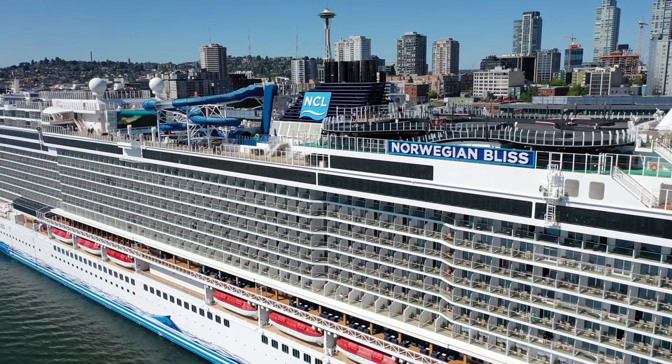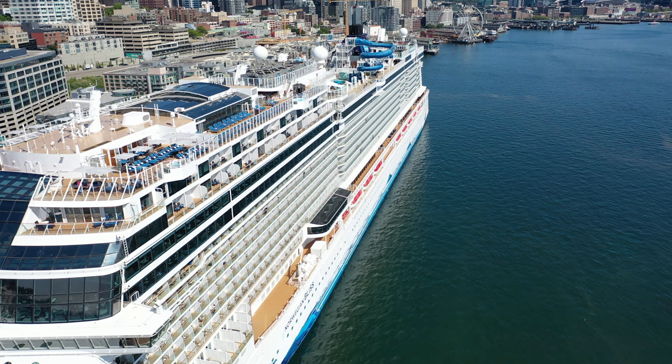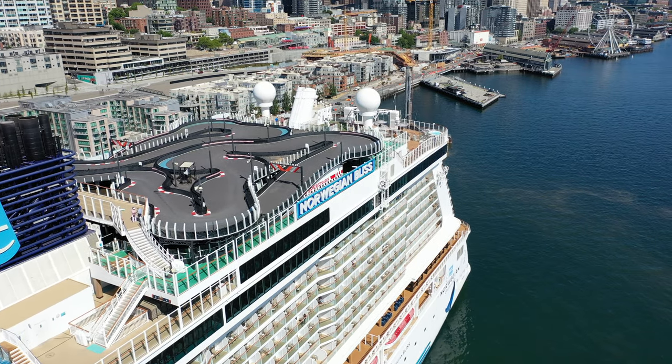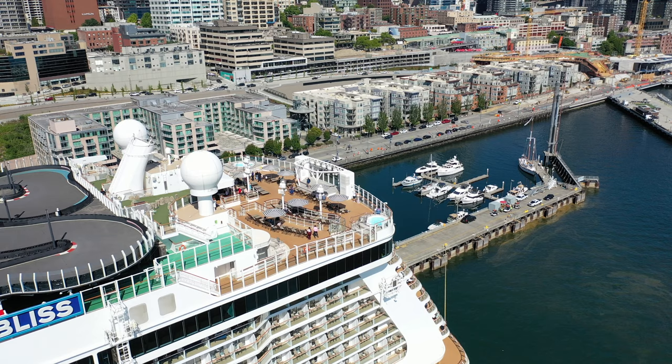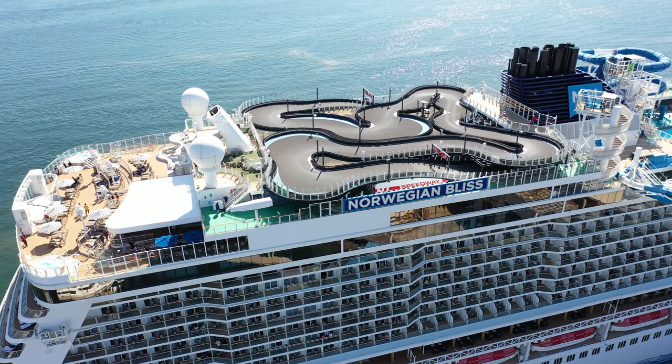Welcome to Seattle, home of the Space Needle, home of the first Starbucks. We are here at the Port of Seattle. Pike Street is right around the corner. It's a wonderful place to visit. We're going to do a full walkthrough ship tour of the Norwegian Bliss. We're going to take a look at all the public areas, deck by deck. Let's go ahead and get started.